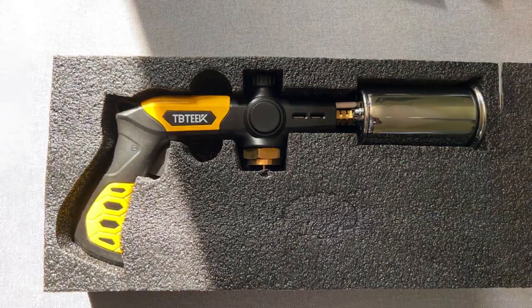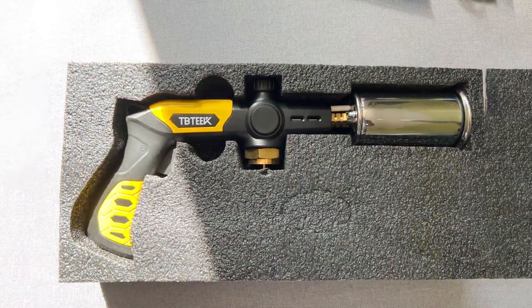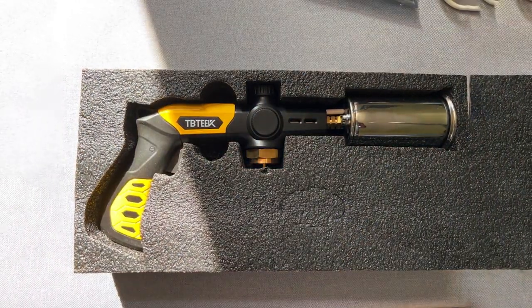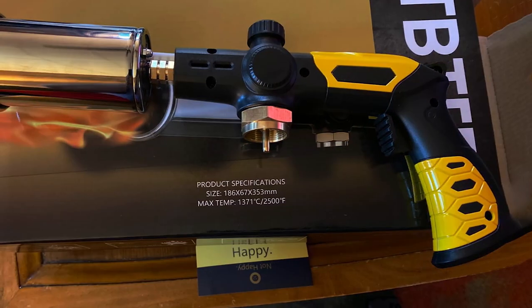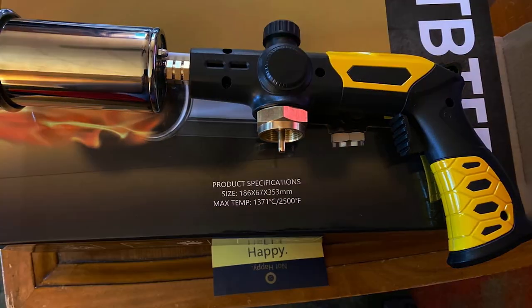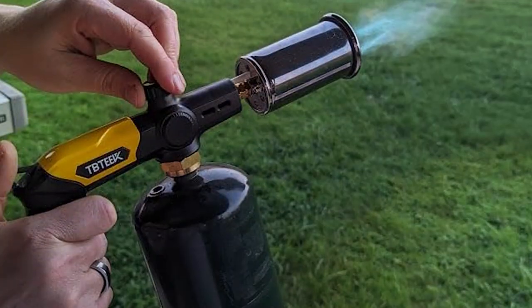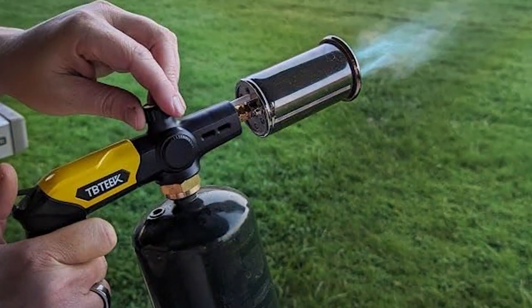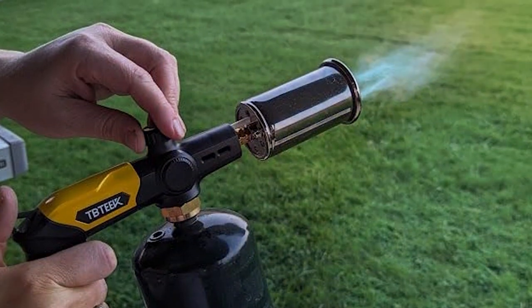Whether you're looking to achieve a quick sear on a steak or add a subtle char to vegetables, this torch delivers with unparalleled efficiency. The precision flame control is a testament to its professional-grade design, enabling chefs to apply the perfect amount of heat for exquisite culinary results. In addition to its performance, the TBTEK torch boasts a user-friendly operation, with a simple ignition mechanism and a safety lock to prevent accidental ignition. Its propane fuel system is designed for easy refilling, ensuring that you're always ready for your next culinary challenge.